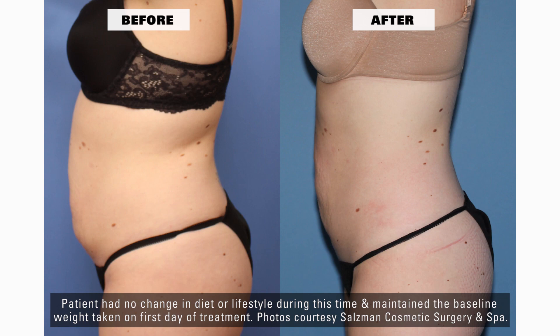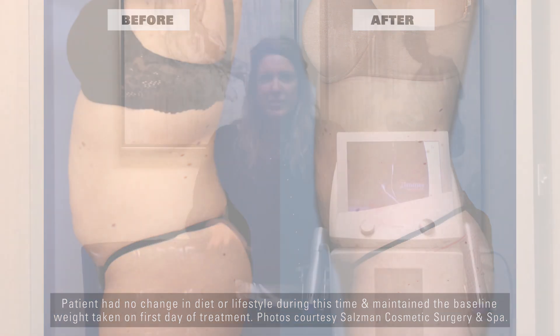What it does is we're trying to get that apoptosis — that natural fat cell death cycle. Some of those cells after those treatments kind of hang on a little bit, and the Z-Wave goes in and just kicks the rest of them out. That's why we're seeing such better results when we use this after one of those treatments.